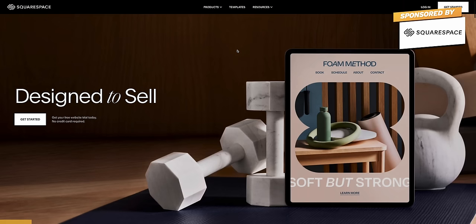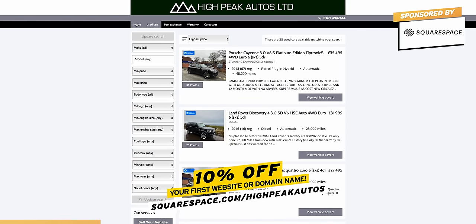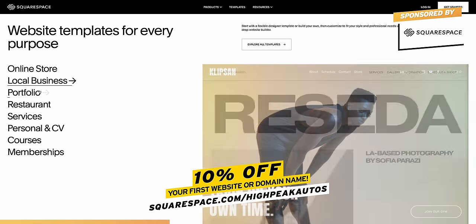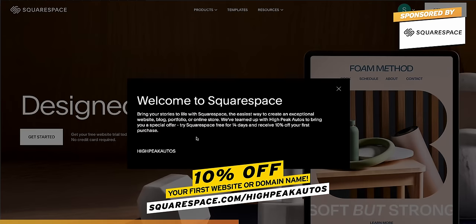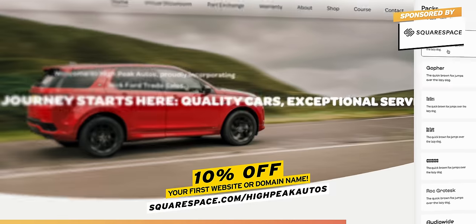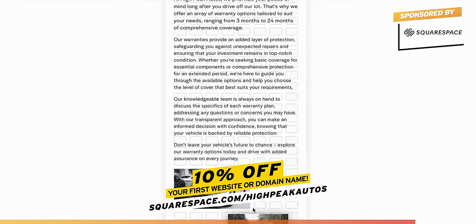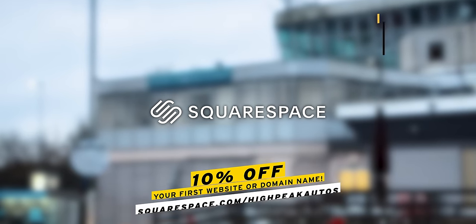Before I explain my troubles, I just need to say a big thank you to today's video sponsor, Squarespace. From websites, to online stores, to marketing tools, to analytics — Squarespace is the all-in-one platform to build and run your business. We're currently building a new website for the online store — I want it to look more professional and easy to use on both desktop and smartphone. Head over to squarespace.com/highpeakautos, or click the link below, to get 10% off your first website or domain name. Creating a website with Squarespace couldn't be easier — loads of templates to choose from, and you can edit everything by dragging and dropping photos, logos, fonts, and colours. Use the promo code HIGHPEAKAUTOS for 10% off.